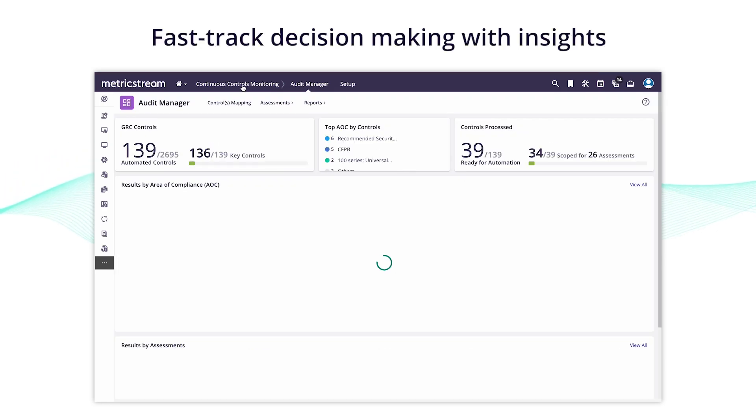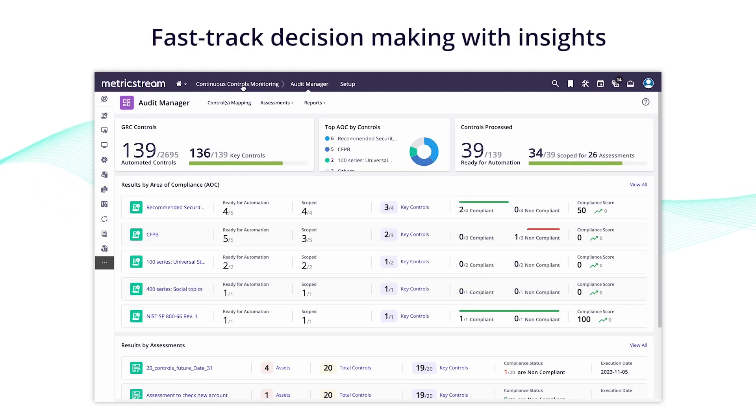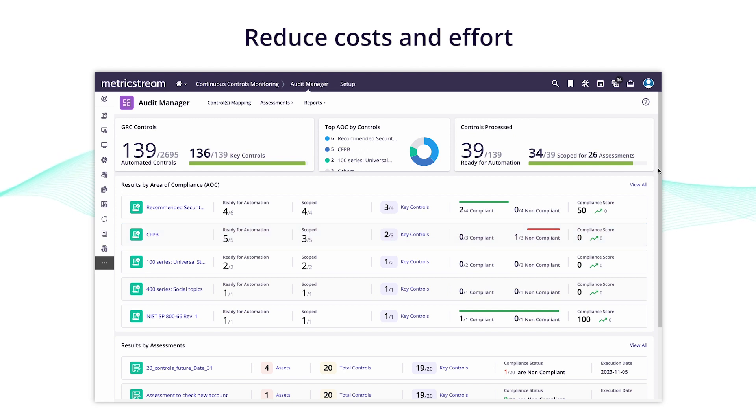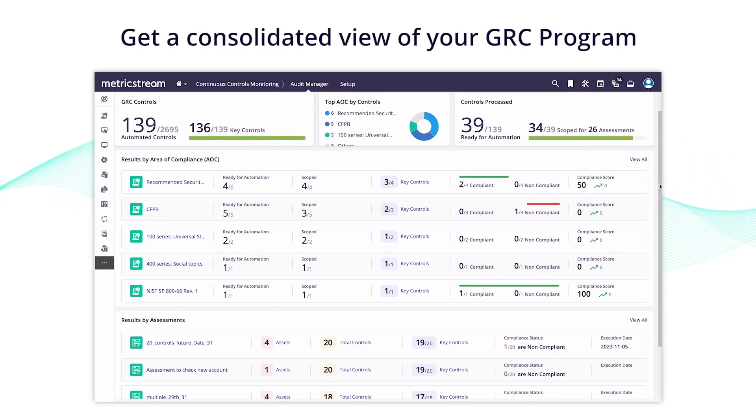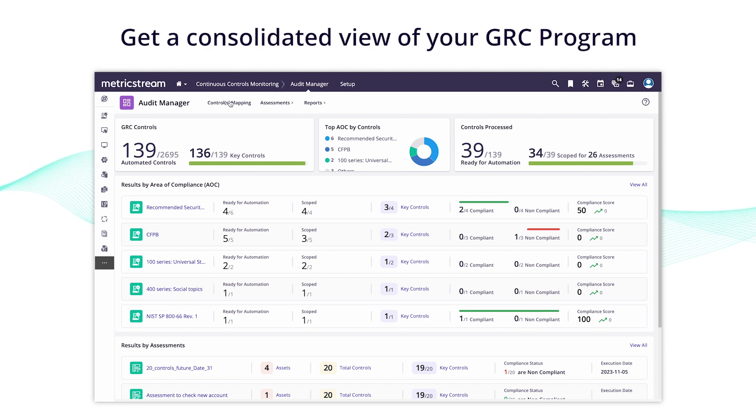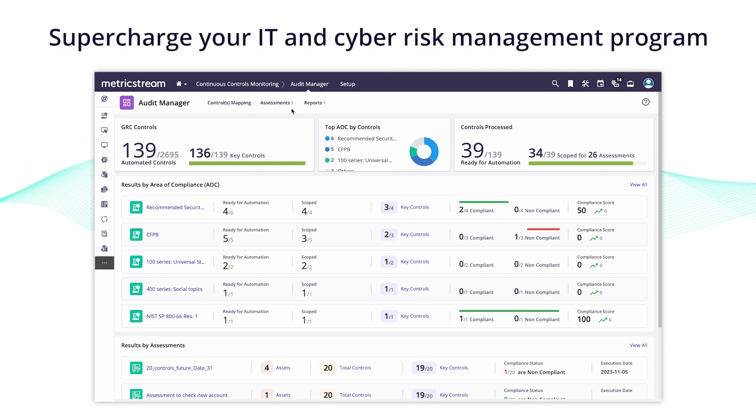With this power-packed integration, you can fast-track decisions with consolidated access to org-wide controls, test results and evidence, slash costs with automation, and get that consolidated view of your CyberGRC program you've always wanted — supercharging your IT and cyber risk management program.